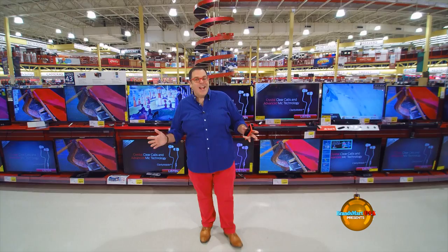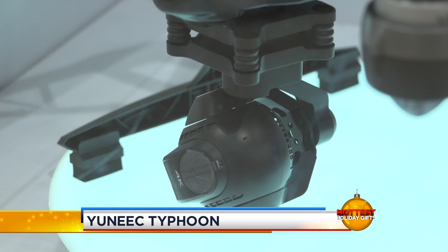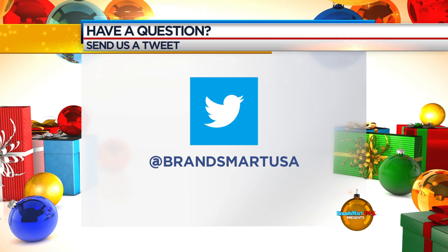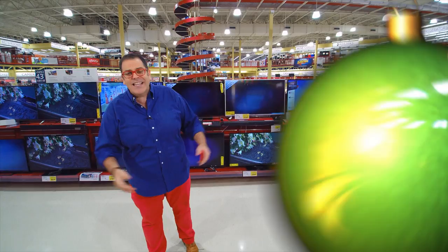Well that does it for another year of the hottest holiday gifts here at BrandsMart USA. This drone is absolutely amazing — again it's called the Unique Typhoon and it has a 4K gyro-mounted camera on the front. Don't forget you can chat with the store any time of day at BrandsMartUSA on Twitter, and you can also find them on Facebook, Instagram, and YouTube. Check BrandsMartUSA.com for the latest store hours and everything going on this holiday season. We hope you have a healthy and happy holiday season. I'm Jose Suarez — we'll see you next year.